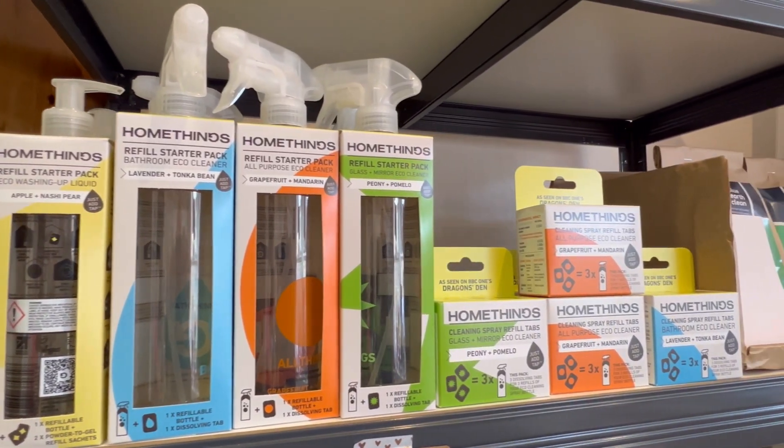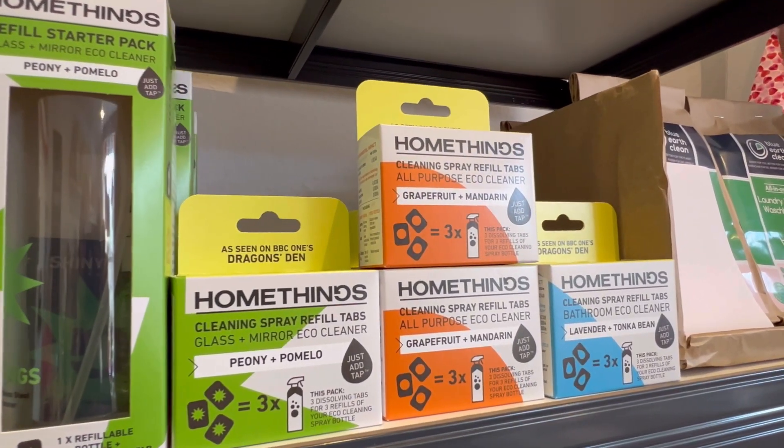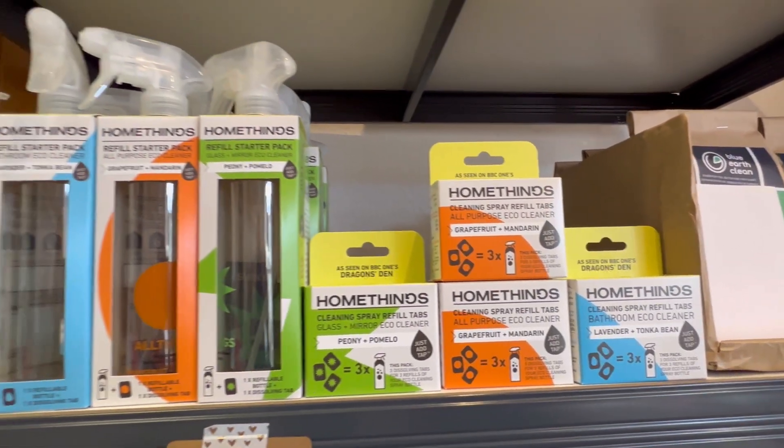They're the world's first to make a water-to-gel washing up liquid as well. And they all smell brilliant.